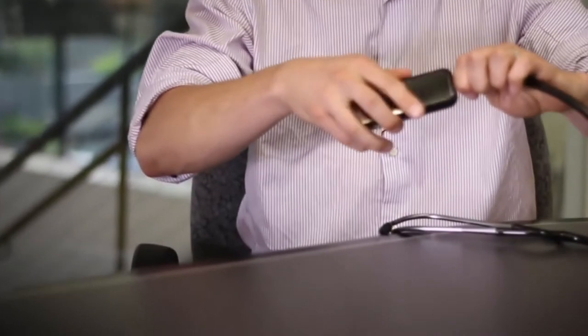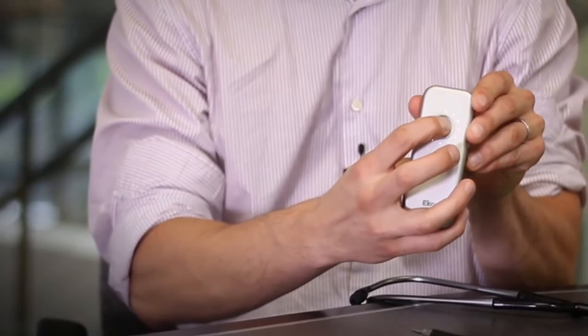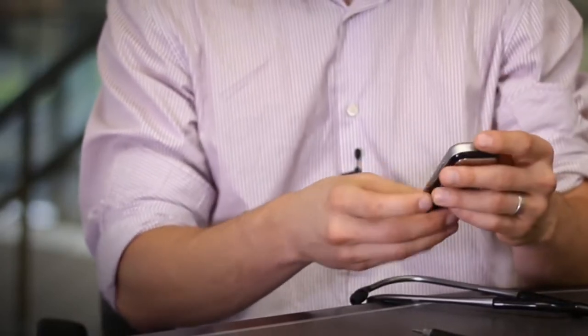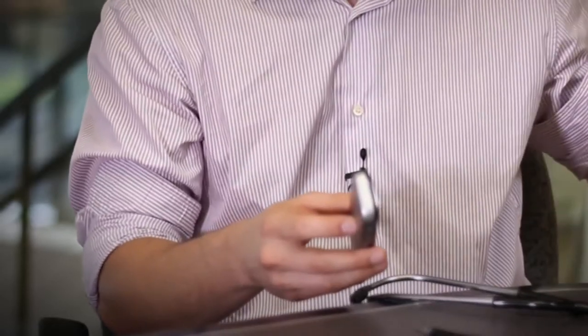Duo is pretty simple to use. It has earpieces so that if the clinician wants to use it in the clinical setting, it's really easy, comfortable, and a very familiar form factor. The device itself can be removed from the earpieces quickly and easily. Just hold down the power button and that LED ring illuminates, and there's now real-time streaming cardiac data that can be connected to a clinician's mobile device or tablet.